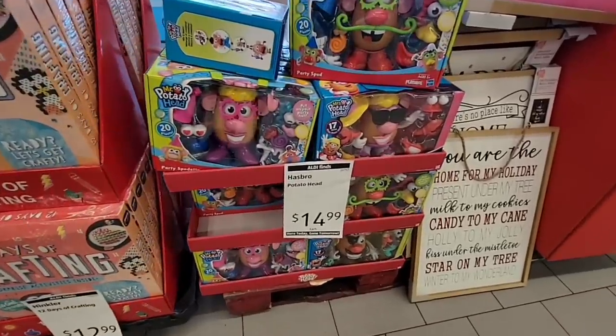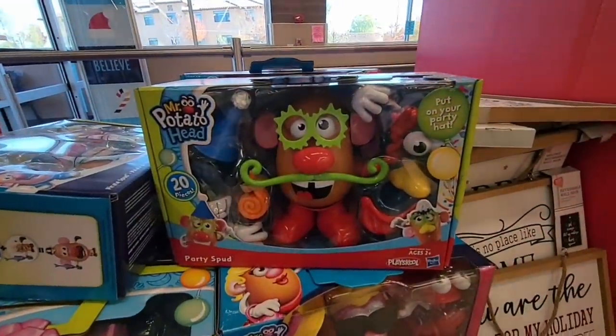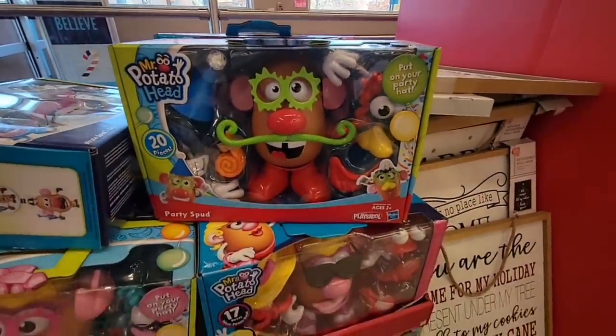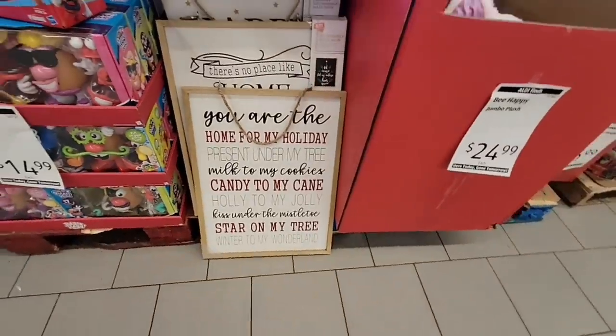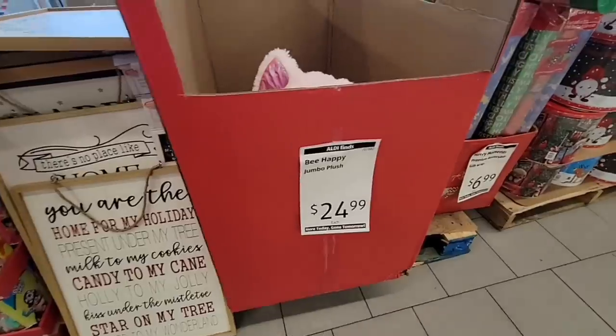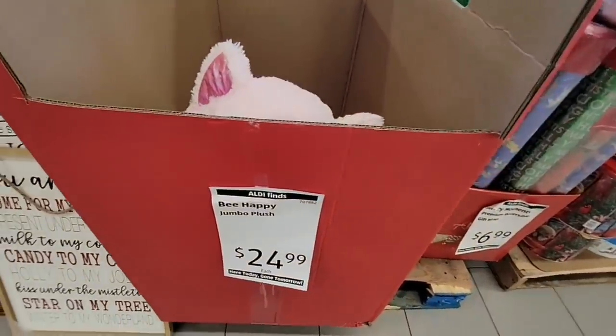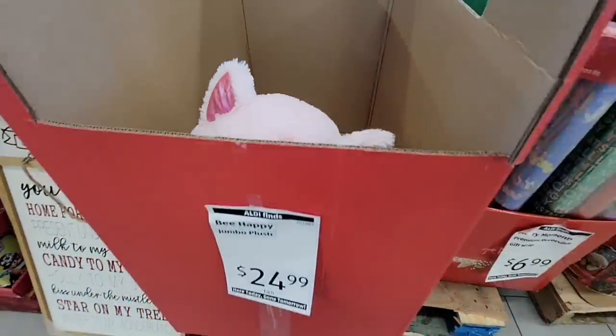These are cool — the Mr. and Mrs. Potato Head. Look how cool these are. Even as a kid I loved those. So those are $15. These signs are sold out at the other store, but there's still quite a few here. $25 for this — it's a huge stuffed animal.